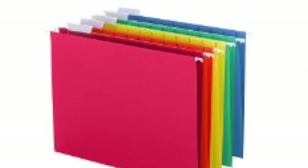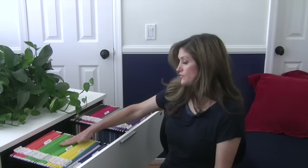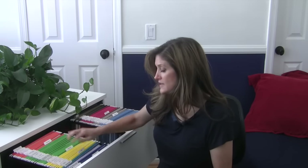You can find hanging files just about anywhere, but you want to buy them in bulk because you're going to use a lot of them. Get the bigger boxes from any office supply store or on Amazon. All of my labels are off to one side except for a few down the middle — the ones in the middle are the titles of each category, making it really easy to see what you're looking for.